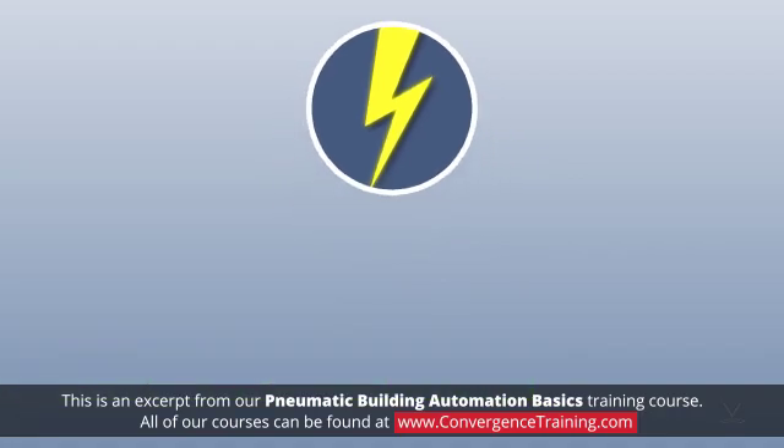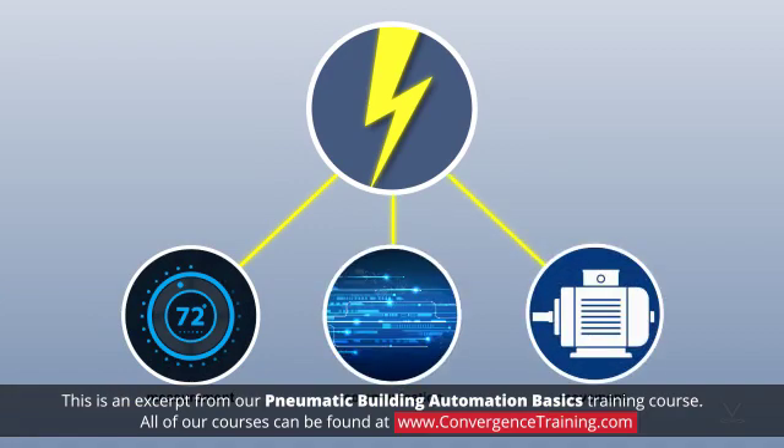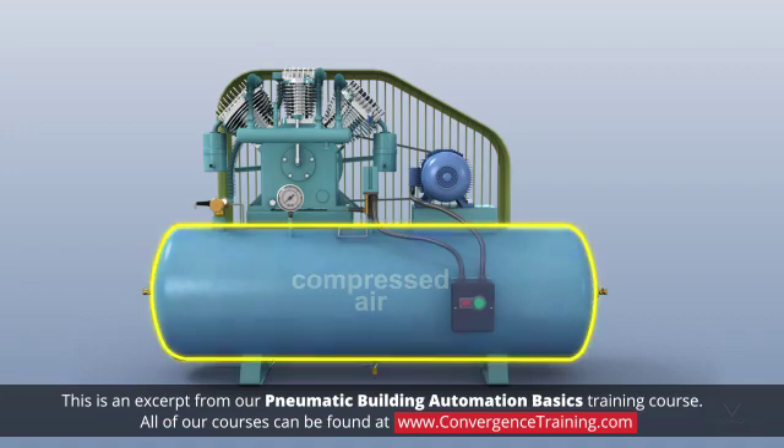Contemporary control systems use electricity for measurement, communication, and movement of final control elements. Pneumatic systems use the energy contained in compressed air to perform all of those functions.